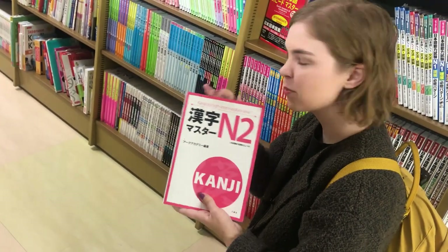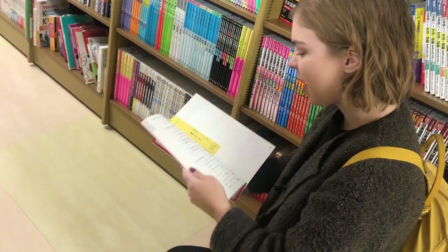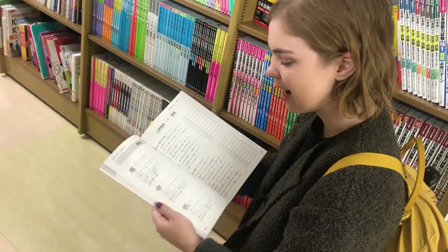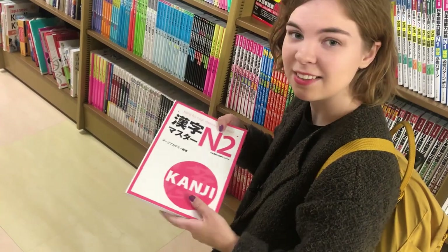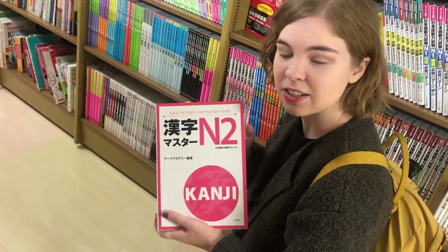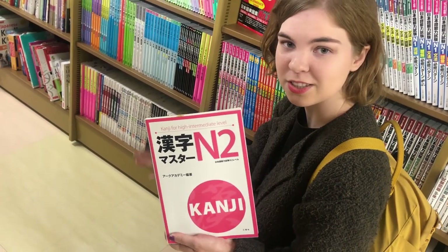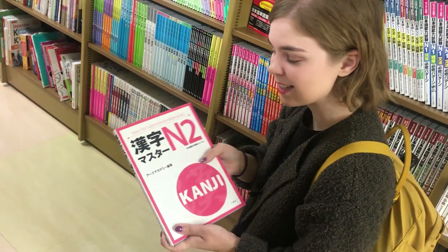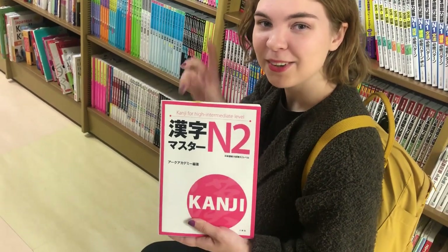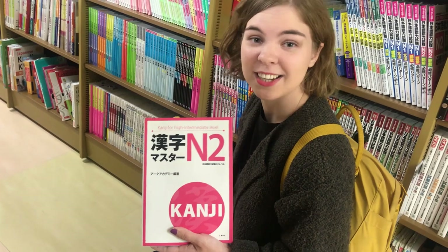As you advance in level, the number of kanji per page increases and you get less space to practice in the book, but I solved that by using a separate notebook to take notes and make my own example sentences. Personally I've only used up to the N2 book, and since it wasn't used in my language school I kind of stopped, but after graduating I noticed I already knew most of those kanji. I've gotten a lot of great kanji studying from these books, and I really recommend them. I'll leave links for all of these books in the description box below.